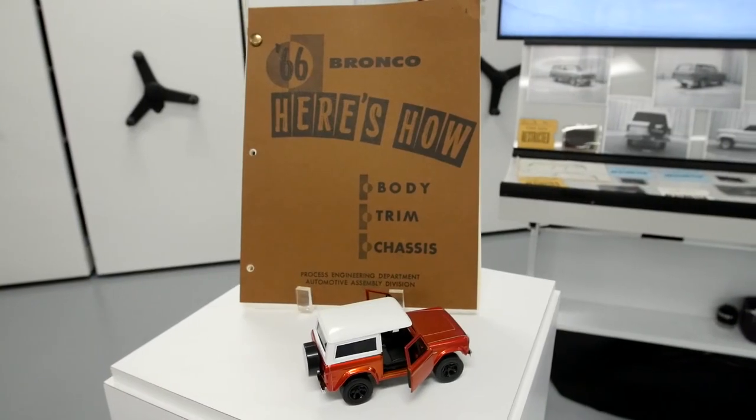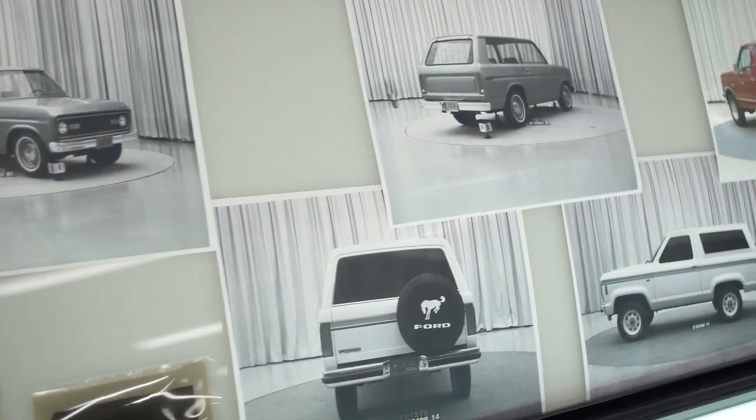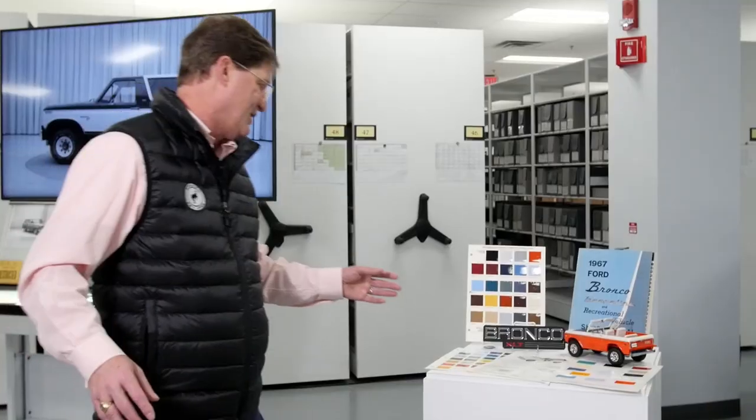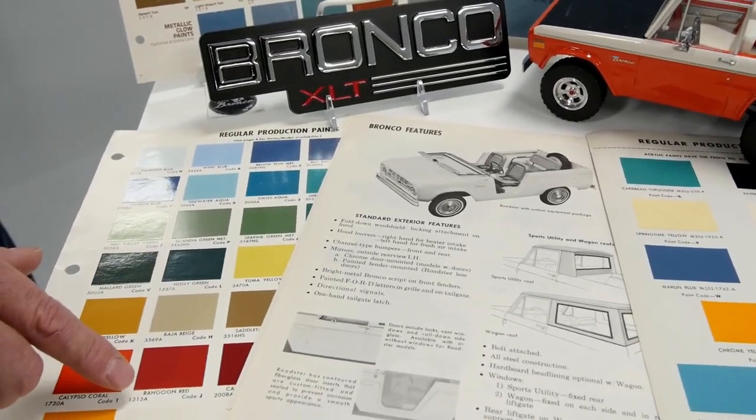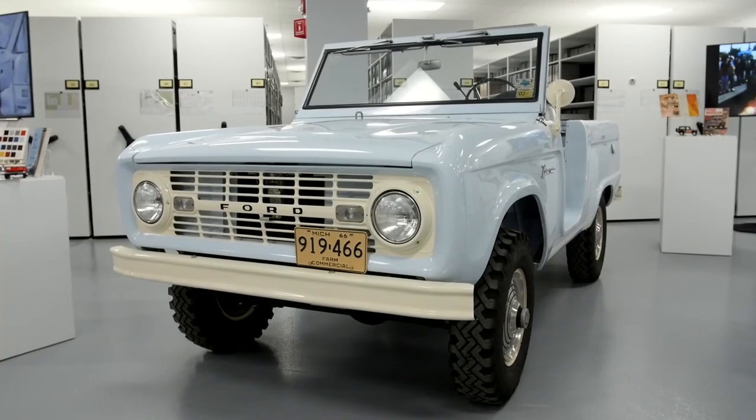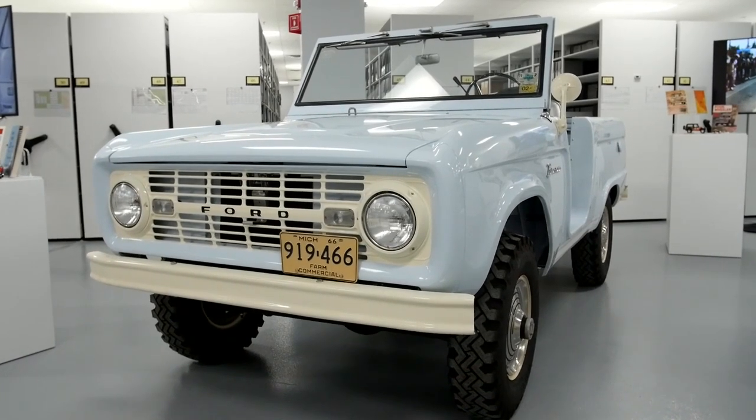Now we get to celebrate some of the trims, features, and colors of the Bronco. I love some of these names — Tidewater Aqua, Ragoon Red. Those are the type of colors that made the Bronco stand out, and when you saw a Bronco in the wild, you knew what you were seeing. This particular one right here is actually called Diamond Blue — once again, a distinctive name and a distinctive color for the Bronco.